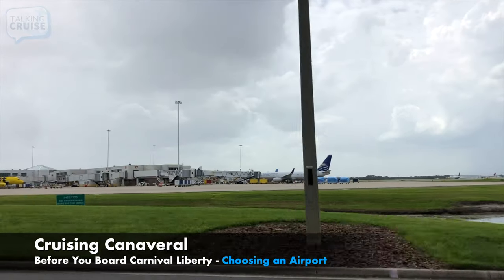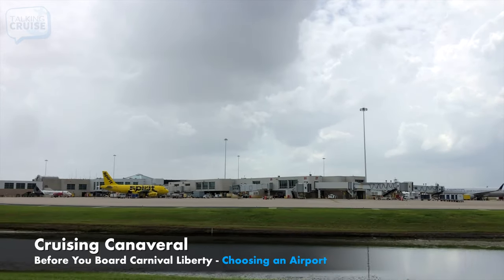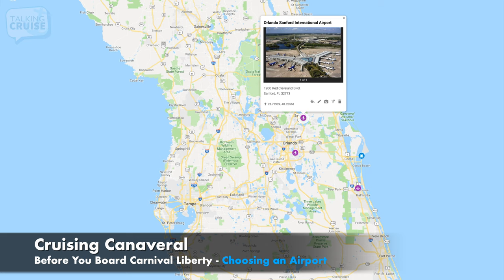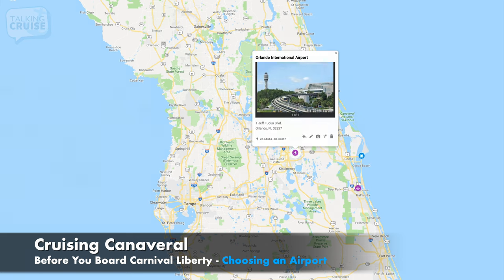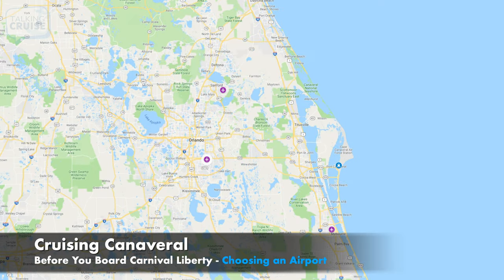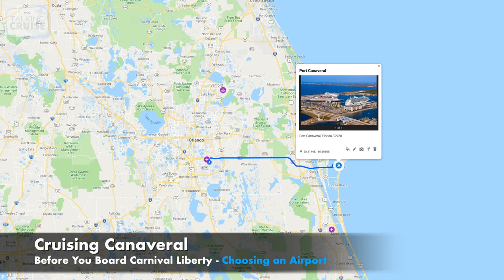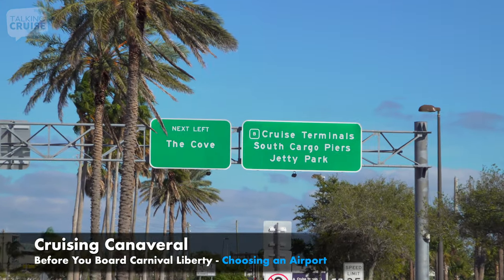If you're flying in for your Carnival Liberty cruise, selecting an airport is the first decision you'll make. There are three Orlando airports: Orlando Sanford, Orlando Melbourne, and Orlando International Airport. Out of all of them, the Orlando International Airport has the shortest travel time to Port Canaveral, making it the most popular choice among frequent cruisers. It's 45 miles away, but with its direct highway access, you'll arrive at your terminal in under an hour.